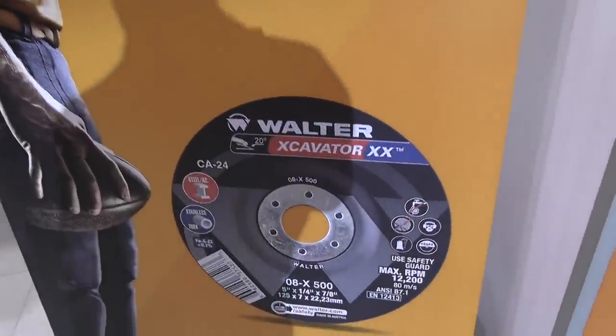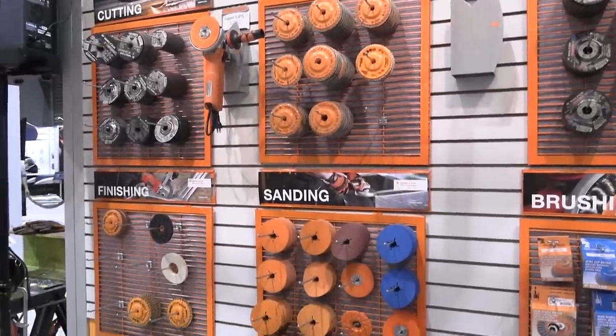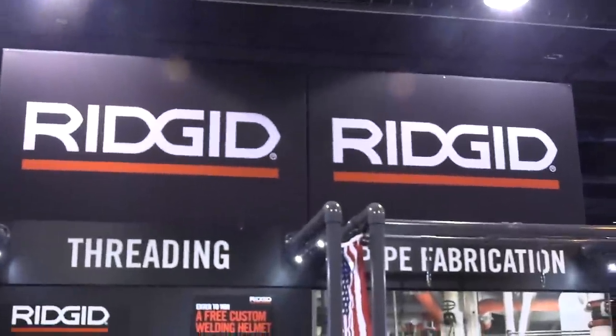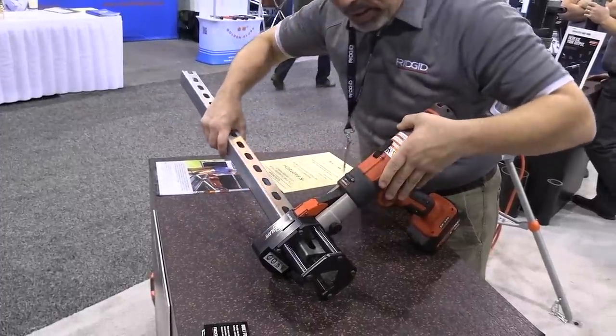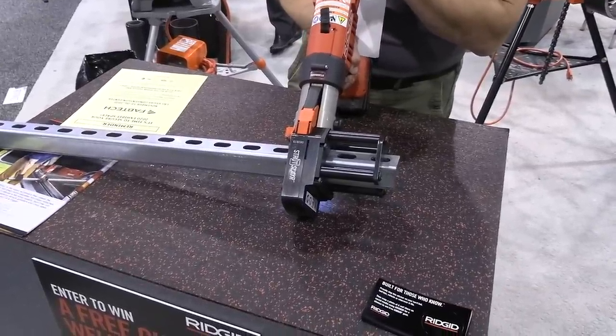I got a sample of this Walter excavator wheel — I'll be testing that thing out and you'll see it on a video coming soon. They've got lots of good abrasives there. I stopped to talk to so many people that I didn't see nearly the whole show, but that's okay. Kind of why I'm here is just to meet people, shake their hand, hear their story, make new friends, things like that.